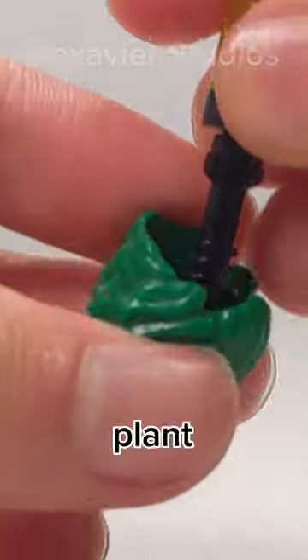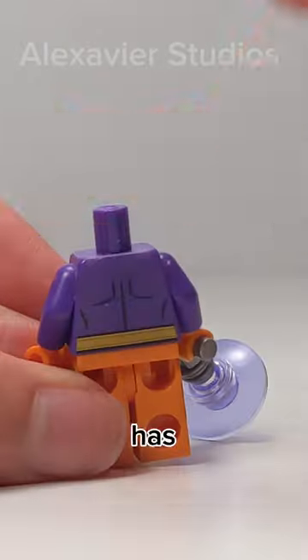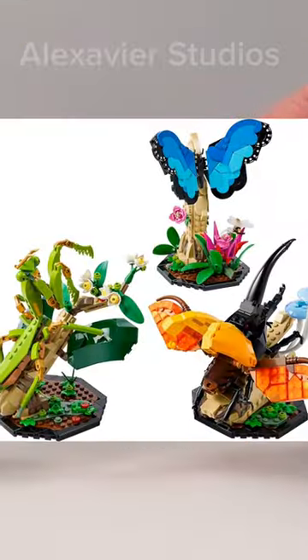Starting with the Joker's hair, which has been used as a plant on the Ninjago City Dock set. There is also a wing accessory piece which has been cleverly used as wings for a bee on this insect collection set.